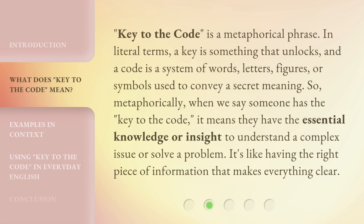Key to the Code is a metaphorical phrase. In literal terms, a key is something that unlocks, and a code is a system of words, letters, figures, or symbols used to convey a secret meaning. So metaphorically, when we say someone has the key to the code, it means they have the essential knowledge or insight to understand a complex issue or solve a problem — like having the right piece of information that makes everything clear.